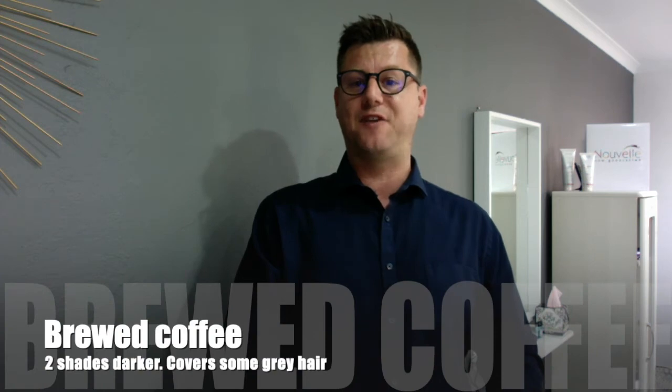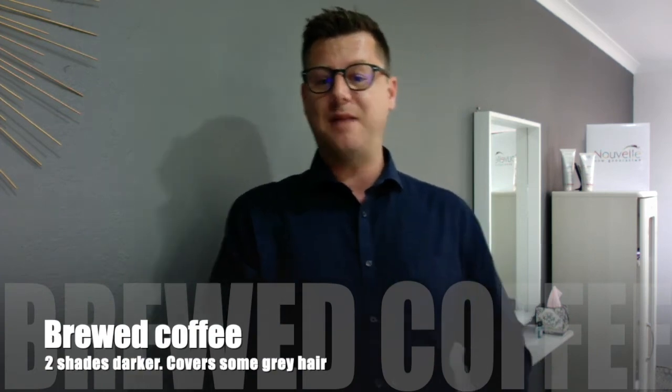A cup of brewed coffee can do more than just give you a caffeine boost. It can also help dye your hair a shade or two darker and may even cover up some gray hair.